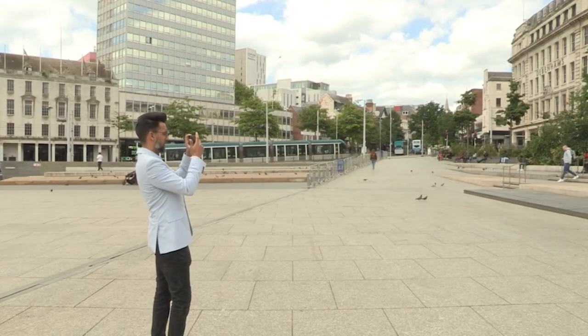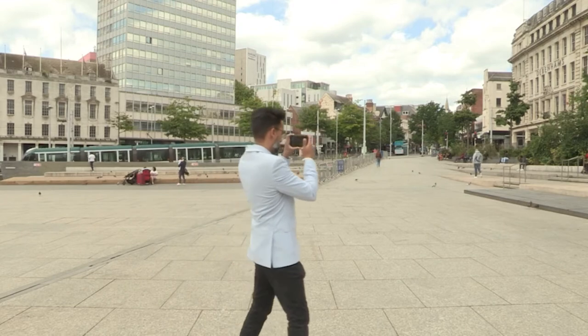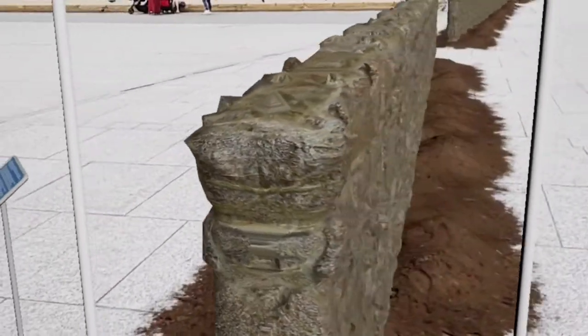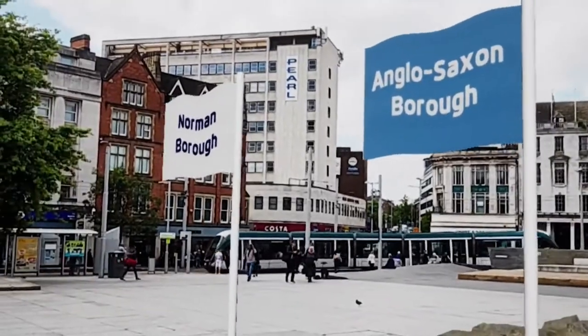Jin believes that augmented technology is the way forward to get more people enthusiastic about the local history Nottingham has to offer. The technology adds animations to your phone camera. Fundamentally, if we're able to gain more exposure and more value based on our history, our heritage, where we live, that's a really good point in enhancing our lifestyles.